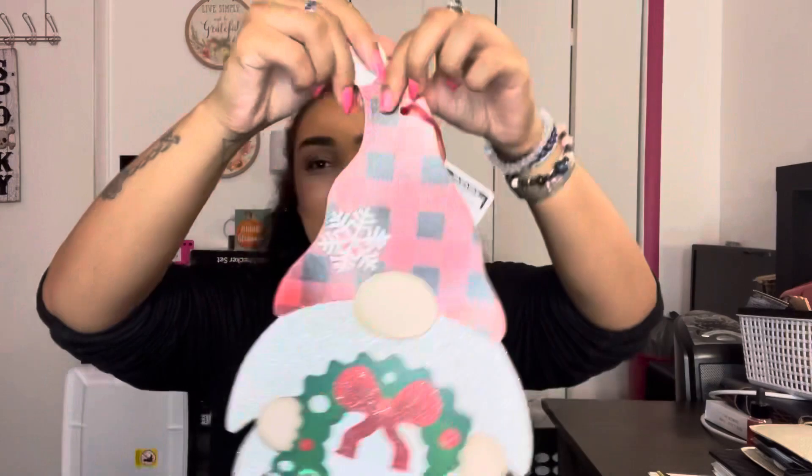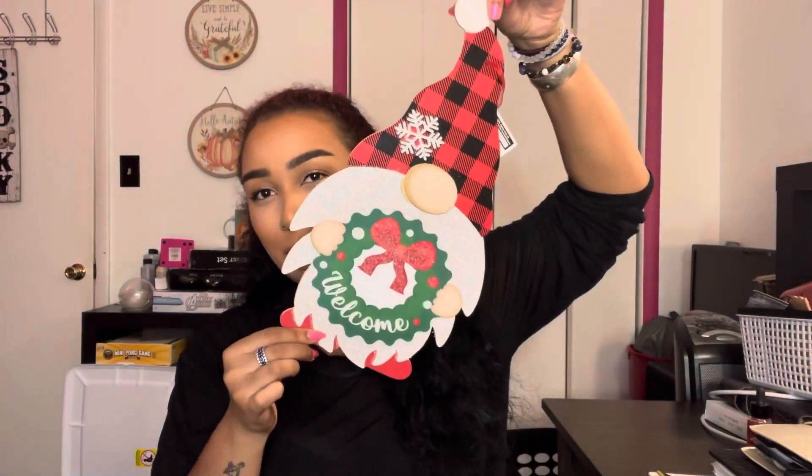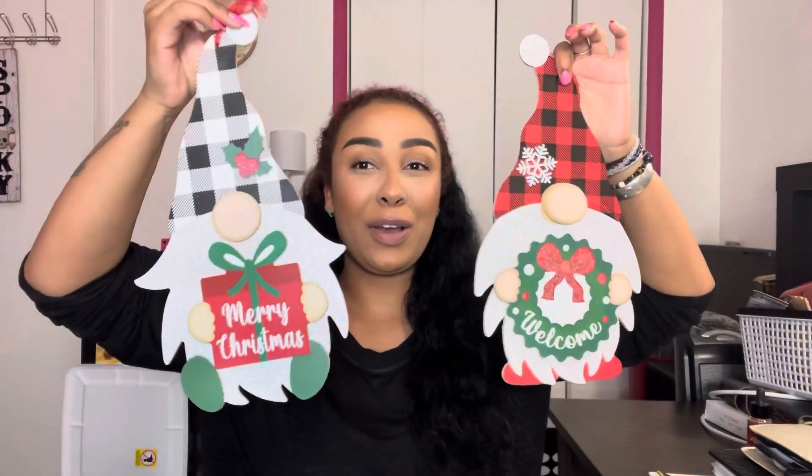I'll mention the Christmas stuff first just to get it out of the way, and then we'll go to the more right now upcoming holiday stuff. So I had to pick up the little gnome guys. Why did I pick this up when I hate gnomes? I don't know, but they just got me. Something about them just got me and I had to get the gnome stuff. I already saw all of the gnome tree ornaments — I passed on those — because I really don't like gnomes.